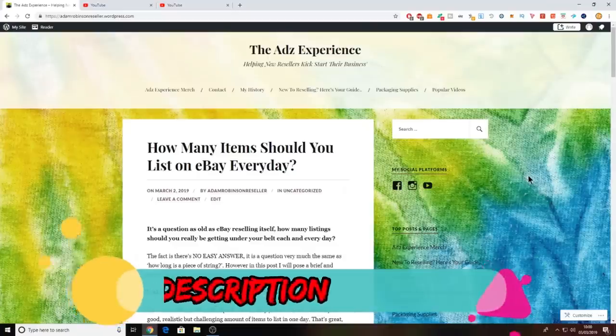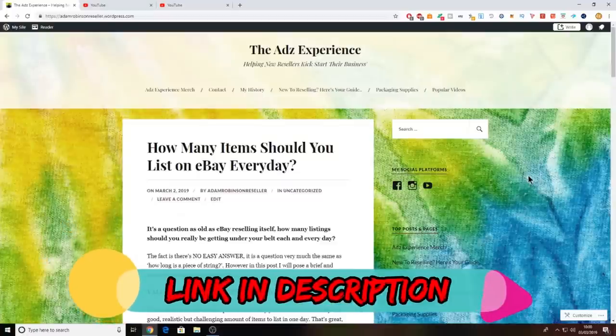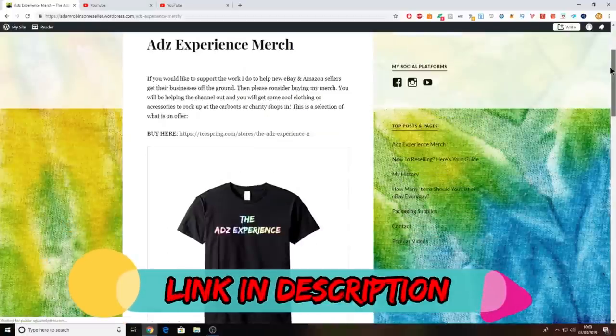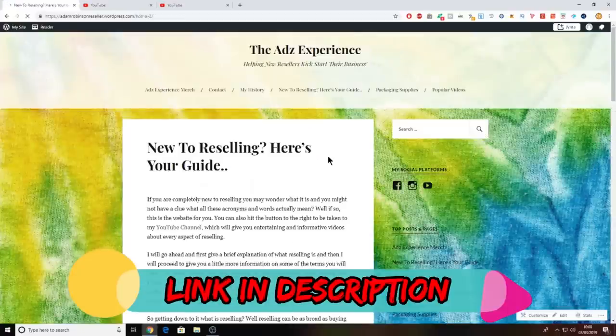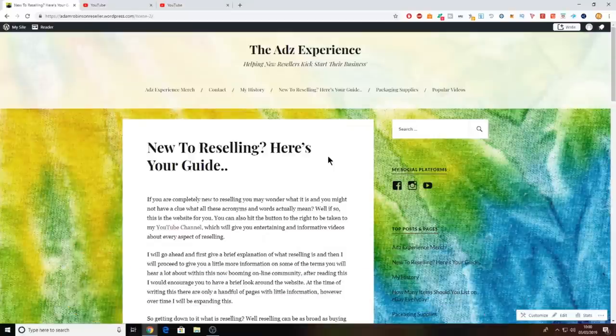Don't forget to check out the website, guys - it's updated weekly with new blog posts. Over there you can also check out my merch, which is now available for sale, and there's a handy guide if you are new to reselling. Hi guys, it's Adam, and welcome to this charity shop haul.